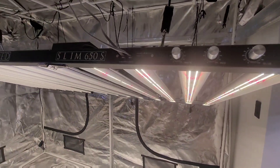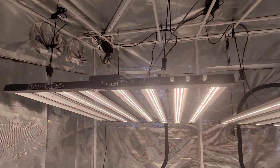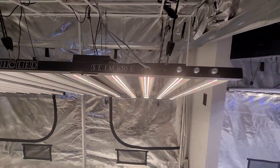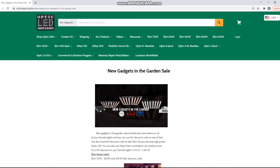So yeah, Slim series — one of the mega yielders. Make sure you guys go check it out. Head over to OpticLEDGrowLights.com. If you click on the Gadgets in the Garden banner, it will take you to all the lights that are part of this sale and show you all the prices.